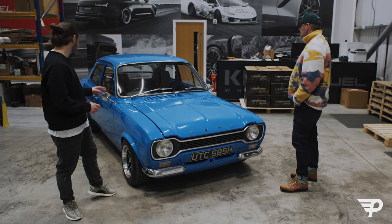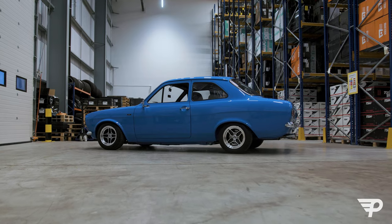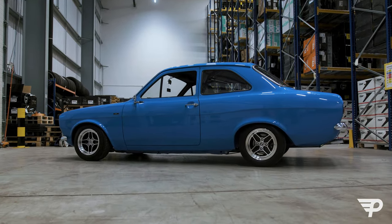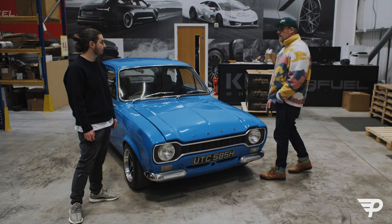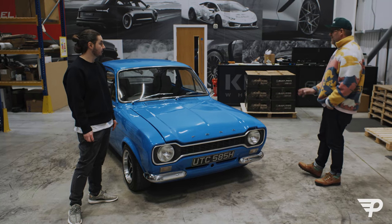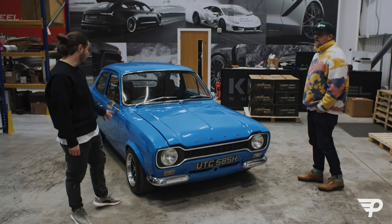It looks absolutely amazing, pristine. So obviously I'm guessing it's had a full resto? Yeah, it's as clean underneath as it is on top.